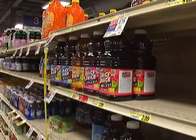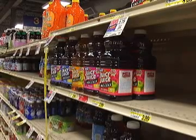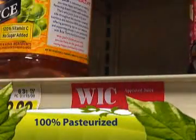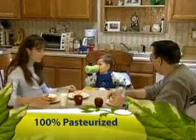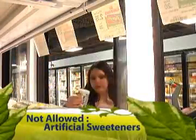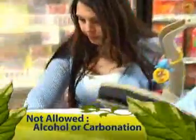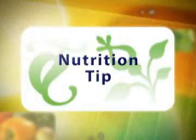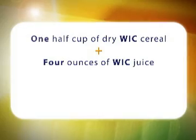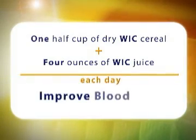The types and amounts of juices on the WIC program are different for children and women. However, only 100% pasteurized juice is allowed. This is to ensure the maximum health benefits from drinking juice. Juices not allowed are ciders, juices with artificial sweeteners or added sugar, alcohol or carbonation. Here's a nutrition tip for you and your family: one half cup of dry WIC cereal and four ounces of WIC juice each day can improve blood iron levels.